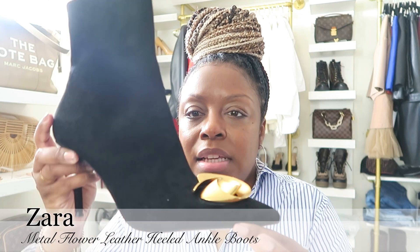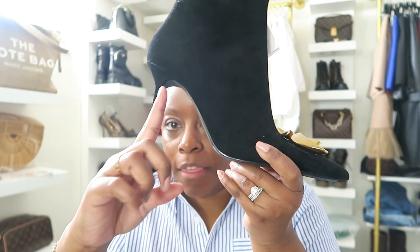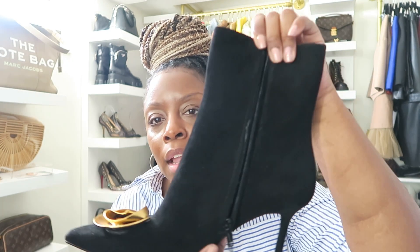I also got these suede booties with gold detailing at the toe. They're made similarly to the patent leather ones — the heel is not high at all but still gives the illusion of a heel. They're black with a black zipper and very comfortable as well.